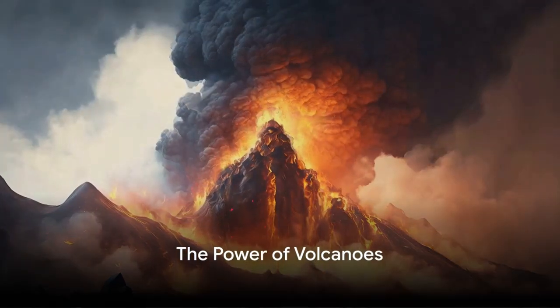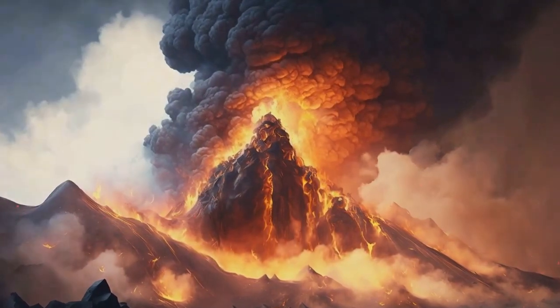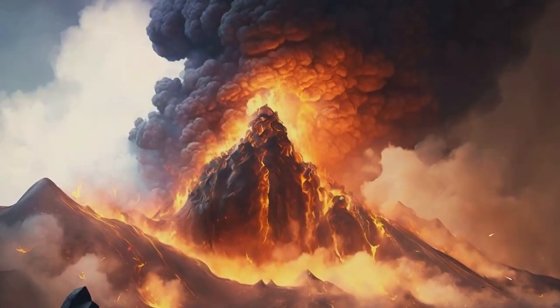Welcome, daring explorers. This is Miral, your guide to the exciting world of science. Today, we're climbing the Fiery Mountains — Volcanoes.